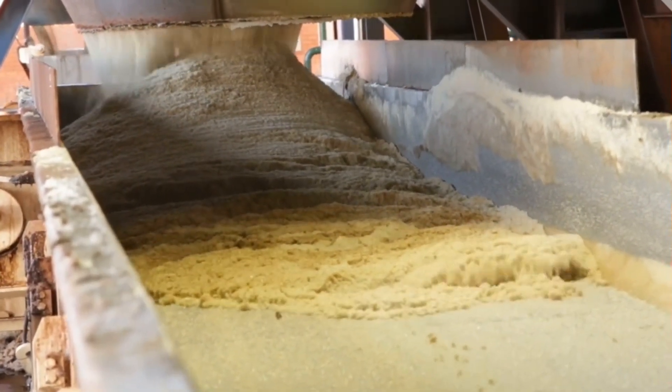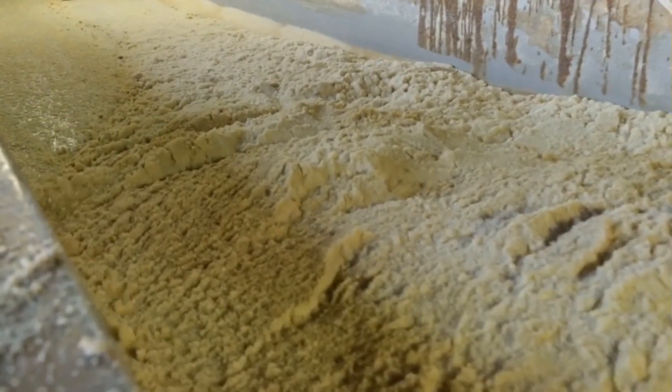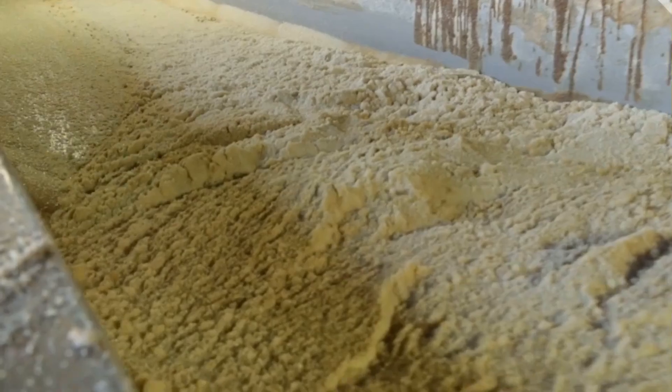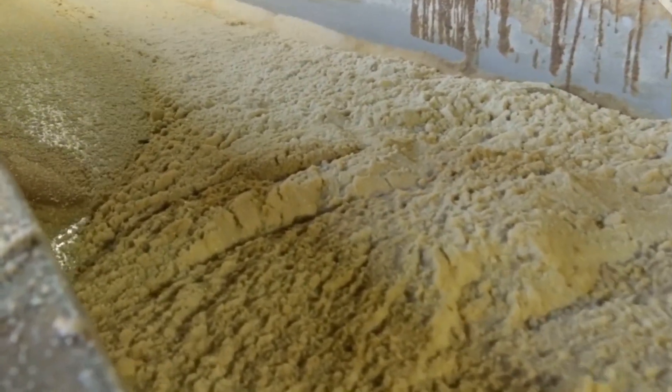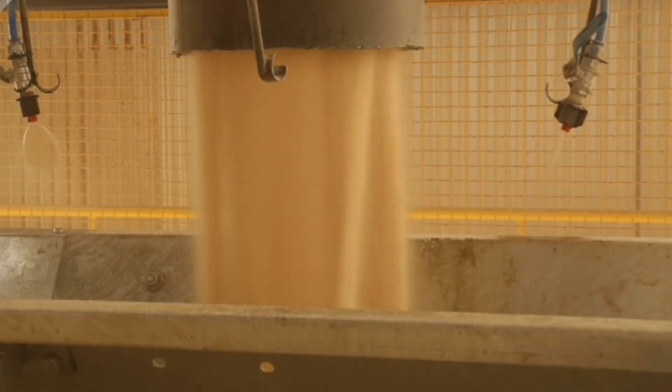Crystallization is where liquid sugar turns into the granules we know and love. The syrup is transferred to vacuum pans — large vessels where it's further heated under reduced pressure to avoid caramelization. Seed crystals are introduced to the syrup, around which sugar crystals begin to form. As the syrup continues to evaporate, it reaches a point of supersaturation, leading to the growth of larger sugar crystals, resulting in the pure white sugar that is then ready to be shipped off to stores and used in various food and beverage products.